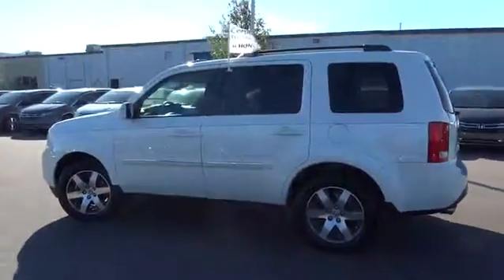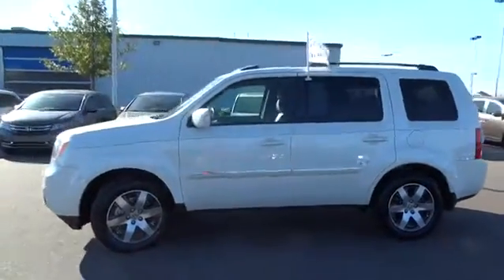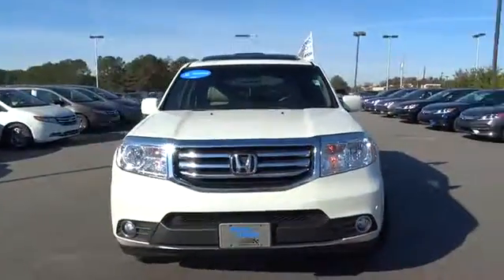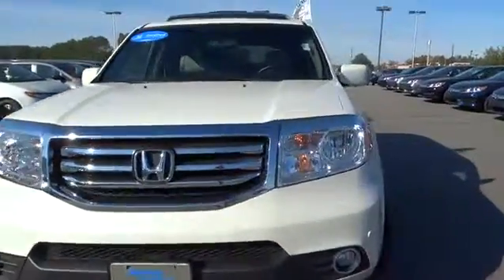Third row seat. Power lift gate. Backup camera. Navigation system. Keyless entry. Power passenger seat. Leather wrapped steering wheel. Bluetooth. Driver lumbar.